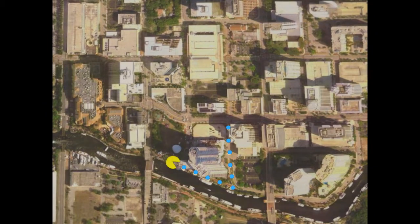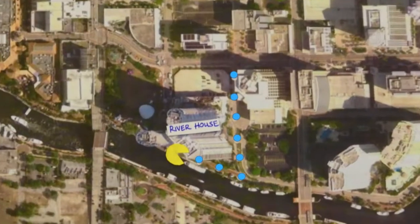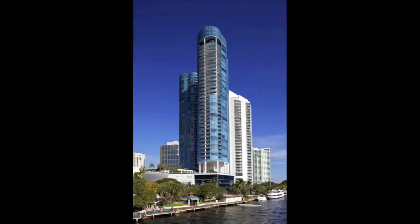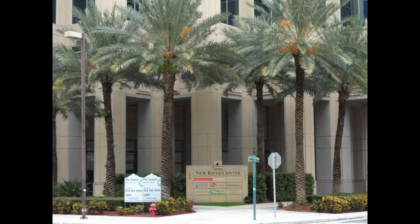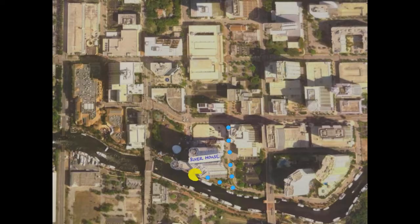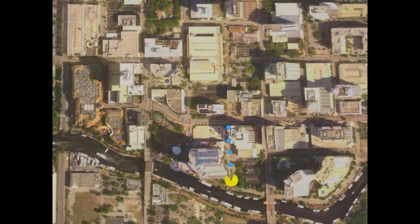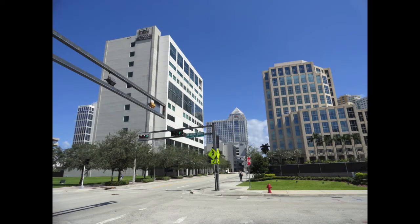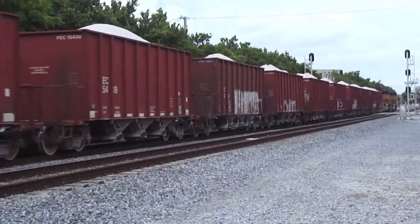Last but certainly not least, the FAU downtown area also contains Riverhouse, a residential tower, and New River Center, home to the Sun Sentinel and other corporate headquarters. This concludes our tour of the FAU Fort Lauderdale downtown area. We hope you found this video informative and that you choose Florida Atlantic University for your educational endeavors.